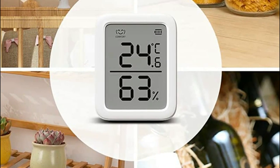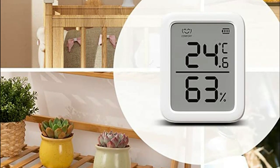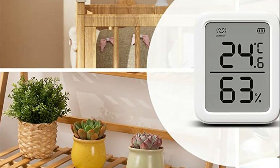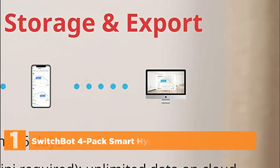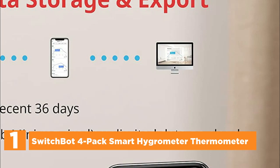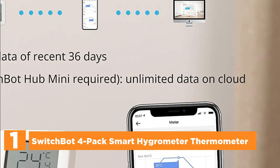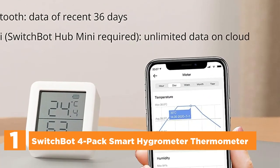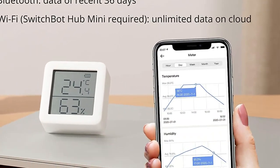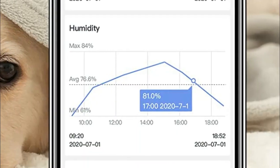Real-time data readings and clear graphical trends are readily available on the app, while Bluetooth connectivity ensures easy monitoring from any location within your home. The top one in our list, the SwitchBot 4-Pack Smart Hygrometer Thermometer. Equipped with a Swiss-made sensor, the SwitchBot meter ensures reliable environmental monitoring every 4 seconds. Its LED screen, boasting high resolution and clarity, displays large digits and battery level for effortless readability.